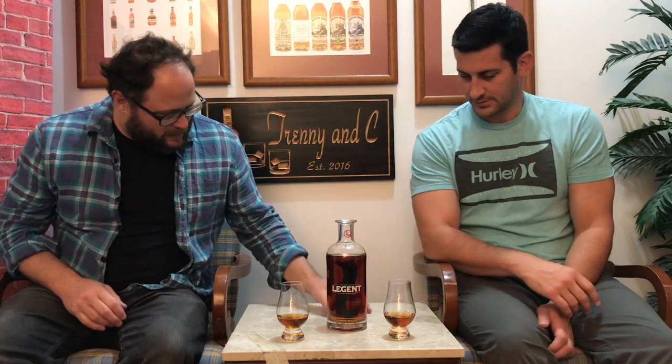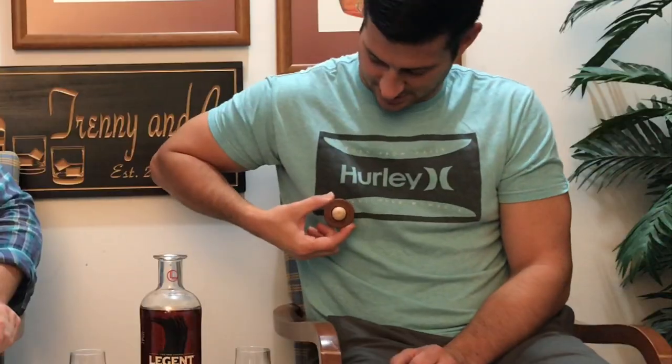Two legends, one bourbon. Is it awesome? Weird looking nub — yeah, like a nipple corky. That's good.